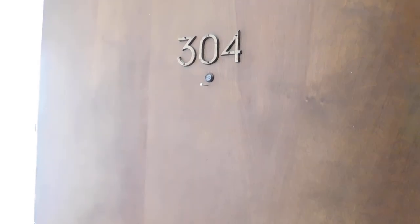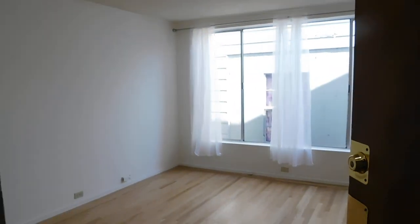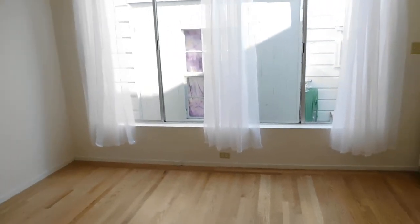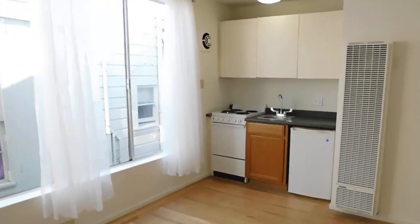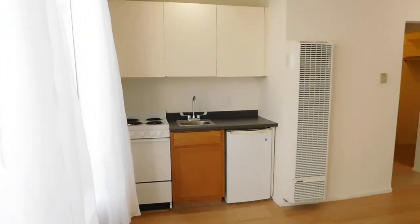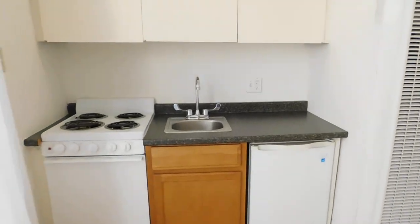We are at 878 14th Street, apartment 304. This is a top floor efficiency studio with hardwood floors and a kitchenette. The kitchenette consists of a small electric stove and a mini fridge which fits under the kitchen counter.